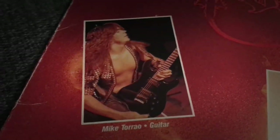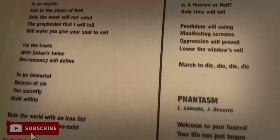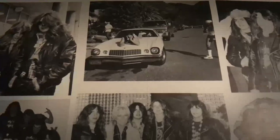We also got a photo of the band here, and let's check out the inner sleeve as well. There's a lot of lyrics about Satan, evil, and hell, so it's not for the faint of heart. And we also got a German address here — Frankfurt — which is kind of strange, since Possessed were an American band, but maybe this is the address to the label, or a fan club, or something like that.